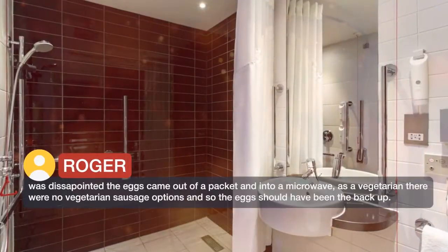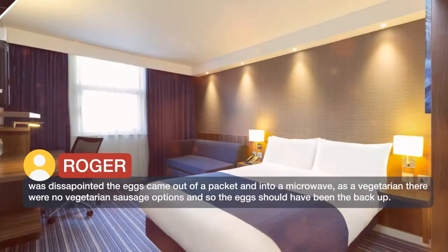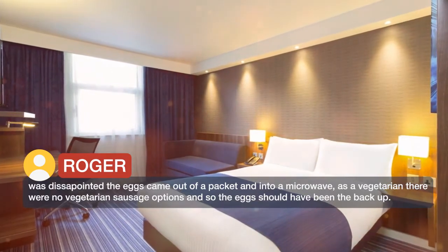Was disappointed the eggs came out of a packet and into a microwave. As a vegetarian there were no vegetarian sausage options, and so the eggs should have been the backup.